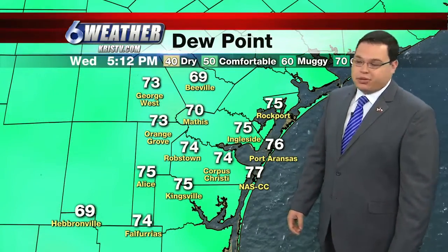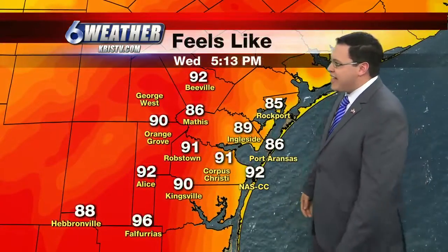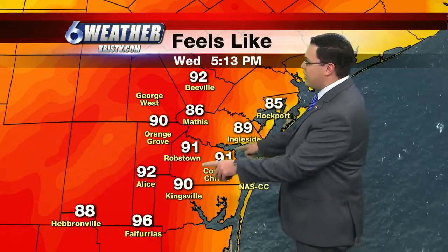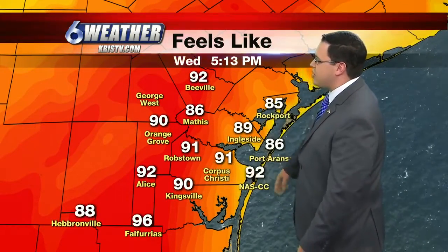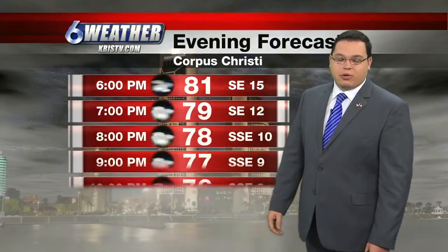That's helping pump in plenty of moisture off of the Gulf of Mexico, so our dew points are very healthy out there. It is feeling like 96 degrees off in Falfurias, it feels like 91 here in Corpus Christi, 92 out at the Naval Air Station, and the middle to upper 80s right along the coastline from Rockport down to Port Aransas.